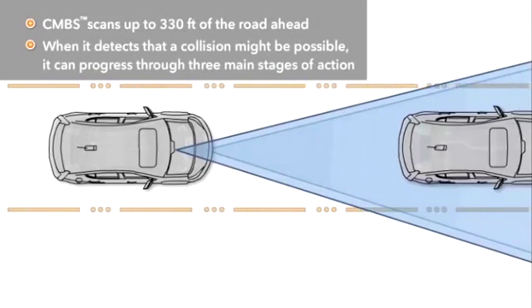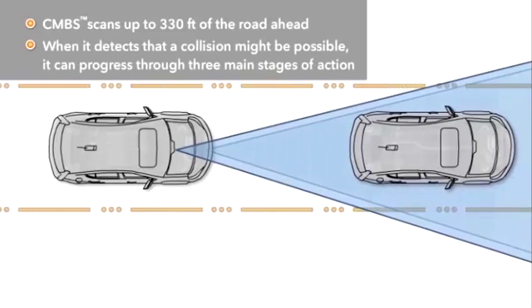When it determines that a collision might be possible with a vehicle or pedestrian detected ahead, it can progress through three main stages of action, although it may not use all of the stages depending upon the circumstance.